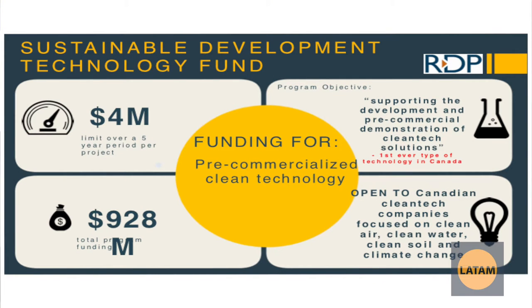The Sustainable Development Technology Fund is for pre-commercial clean technology. It's a big one — focused on the first-ever type of technology in Canada, more specifically on clean air, clean soil, and those types of solutions. They can give up to $4 million over the course of five years.